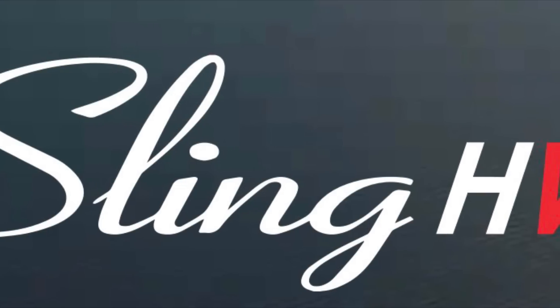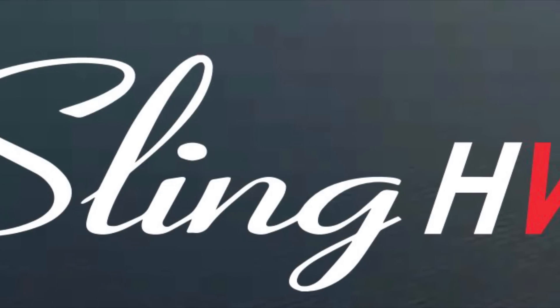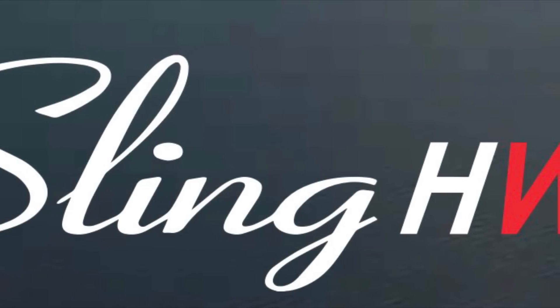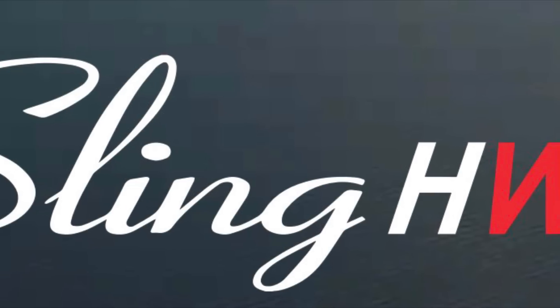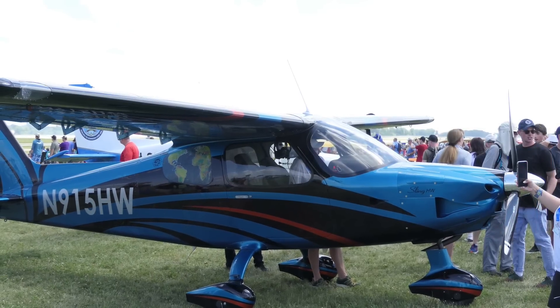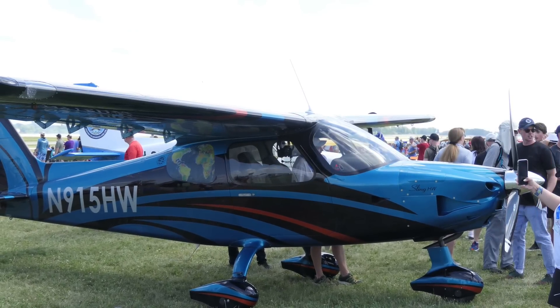So here we are at EAA AirVenture, and Sling Aircraft has pulled off another one of their amazing adventures. They have flown three of their brand new Sling High Wings all the way from South Africa to Oshkosh, Wisconsin for AirVenture.